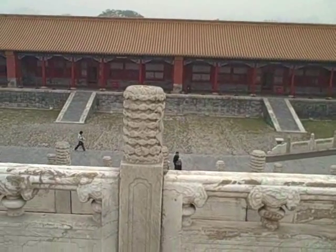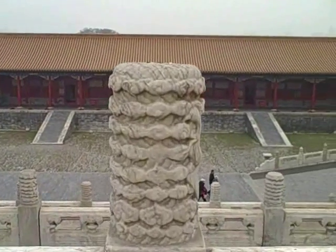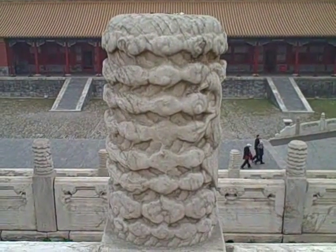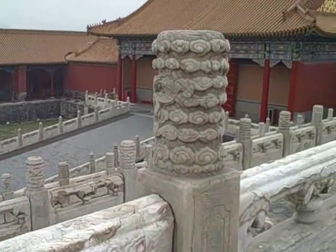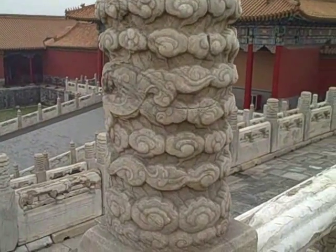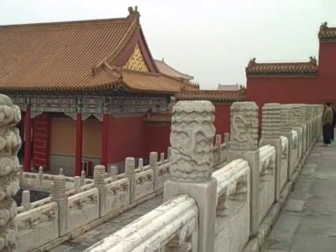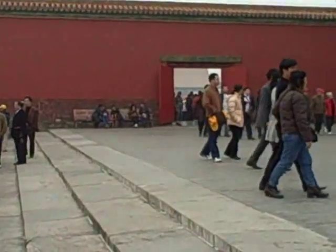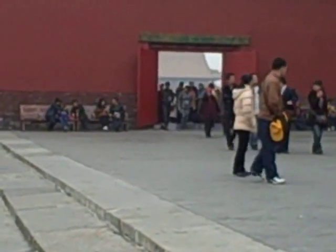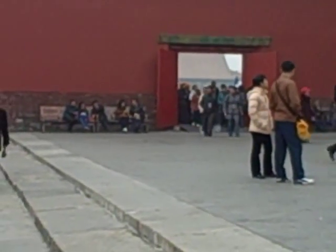Each one of these stone decorative columns have carvings and interesting things on them. These, I think, are clouds maybe and snakes. But the buildings continue this direction and I just came in through this gate over here, where there are another two, at least, enormous courtyards continuing in that direction.